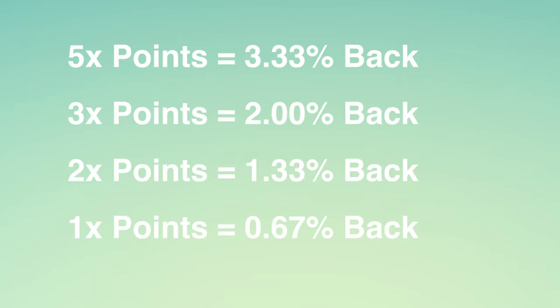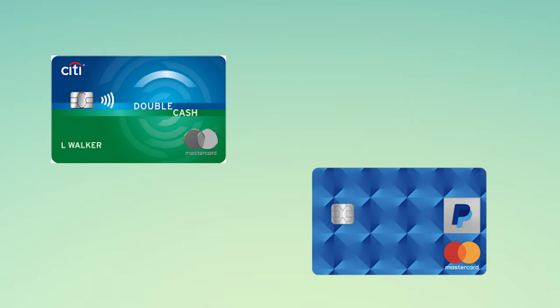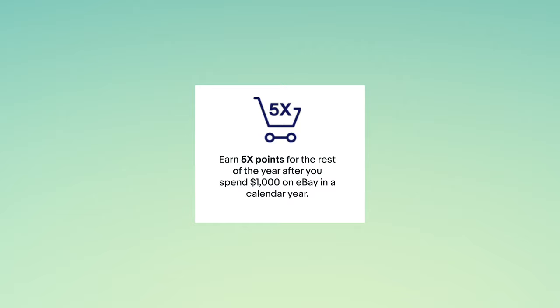Other cards like the Citi Double Cash and the PayPal Mastercard also offer 2% back on all purchases, and that cash back is not restricted only to eBay purchases. The only way this card makes real sense is if you can get past the $1,000 in spend on eBay, and the 5x back after that is worthwhile. However, this will only extend until the end of the year you have the card.